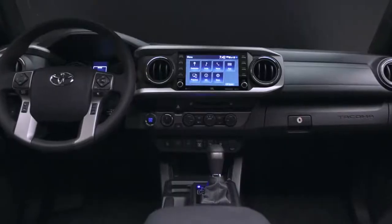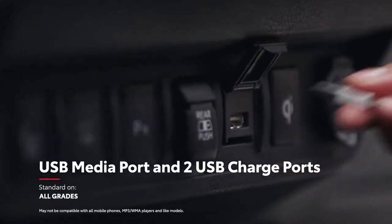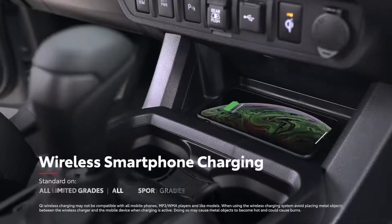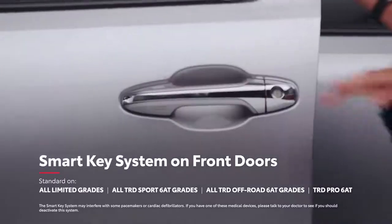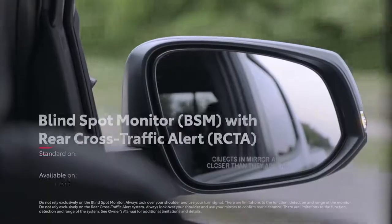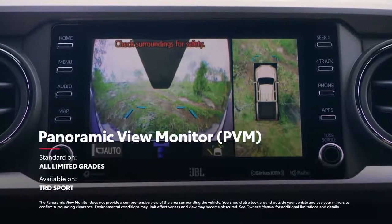Tacoma's emphasis on convenience goes far beyond comfort. It features standard conveniences like a media port and two USB charge ports, as well as available equipment like a Qi wireless smartphone charger, smart key system on both driver and passenger doors, parking sonar, blind spot monitor with rear cross-traffic alert, and a panoramic view monitor for a 360-degree view outside.